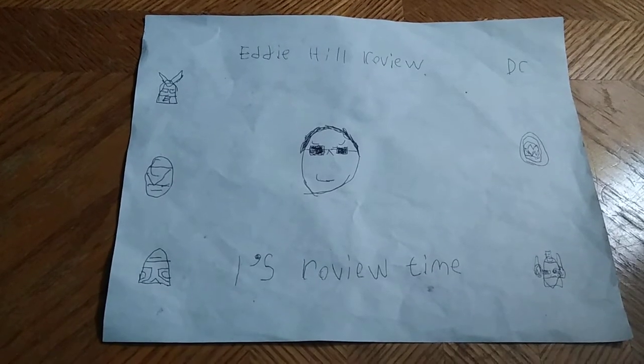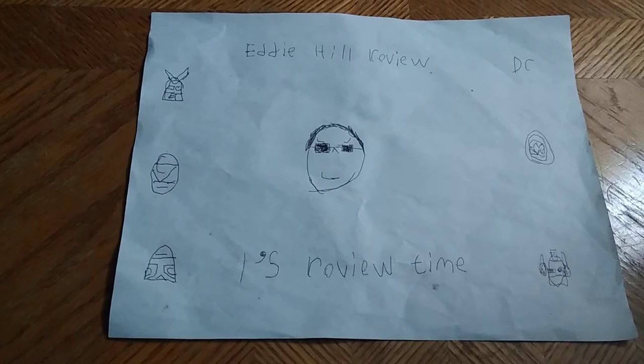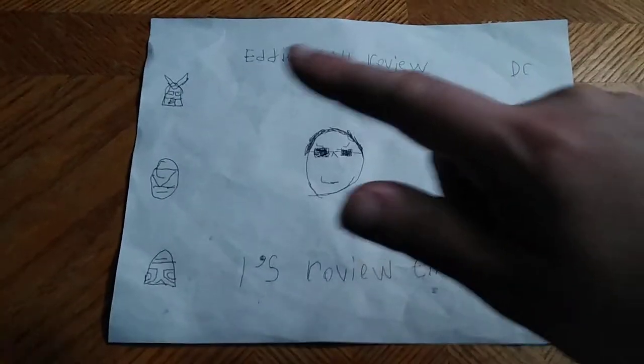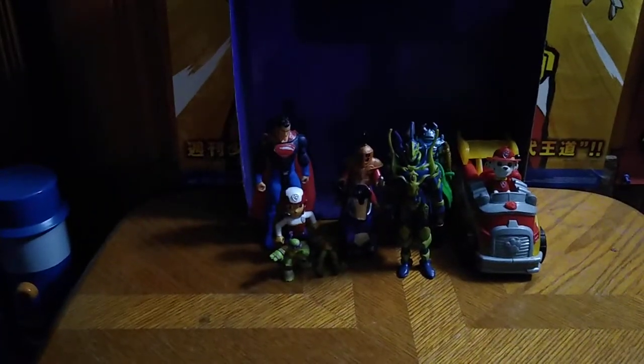Hey, what's up YouTube land? It's your boy Eddie Hill, the White Oak Pennsylvanian toy collector, and it's time for another Eddie Hill review. It's review time, people. Today we got some random action figures we're going to be reviewing.